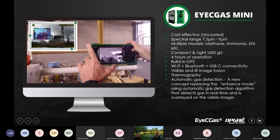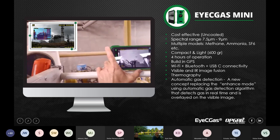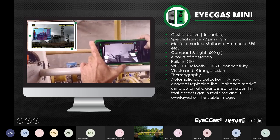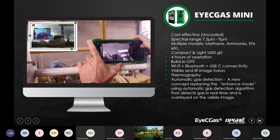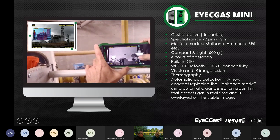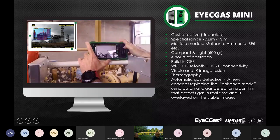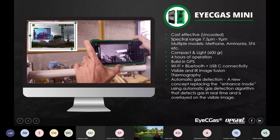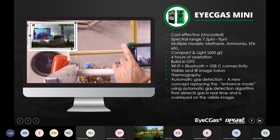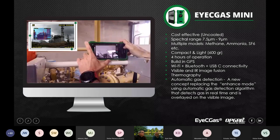The IC Gas Mini is our uncooled product. Being uncooled makes it a lot more cost-effective, but it has its limitations as well — this is a methane-only camera, though we also have two versions for ammonia and SF6. It's compact and very light. We replaced the enhanced mode from the IC Gas 2.0 with an automatic gas detection mode, which colorizes the screen on top of the visible image. This helps compensate for the fact that it's not as sensitive compared to the IC Gas 2.0.